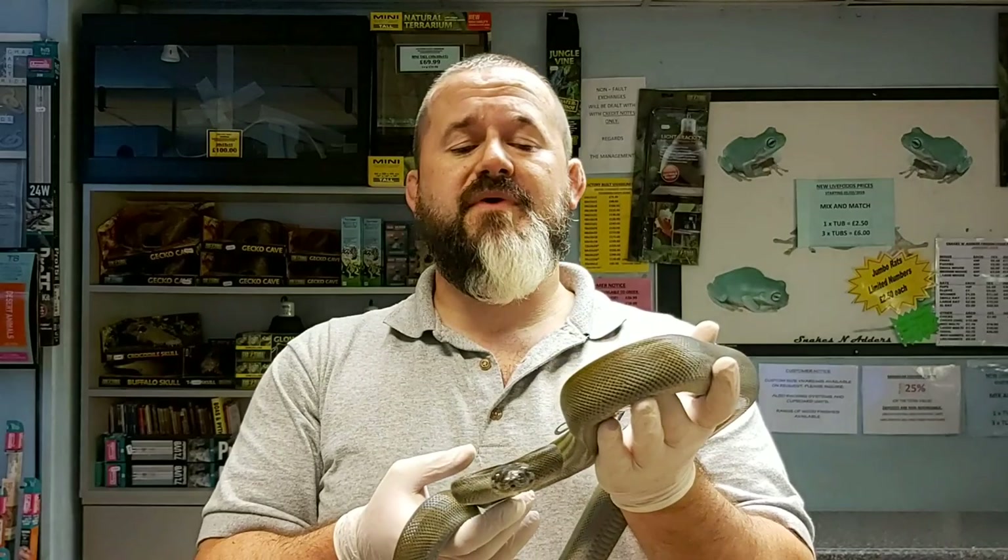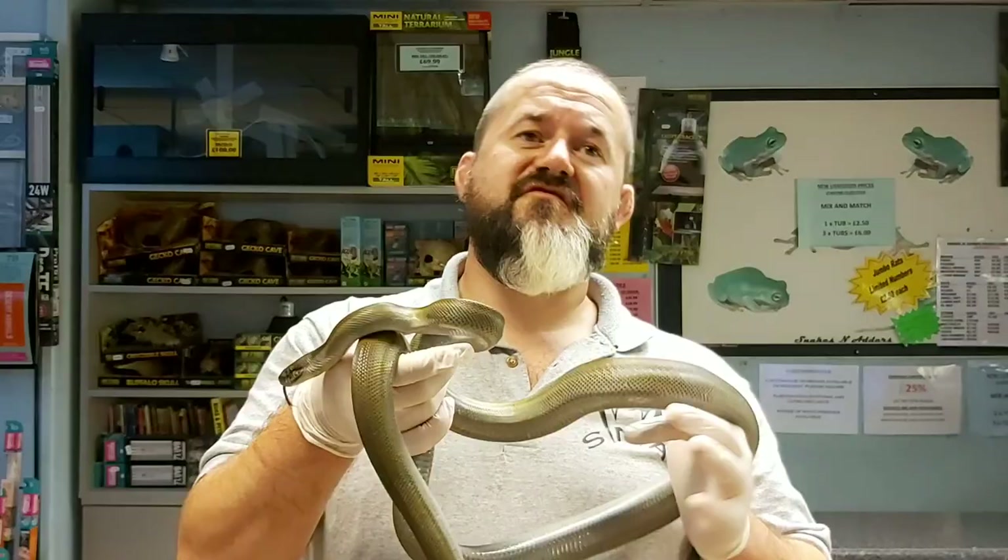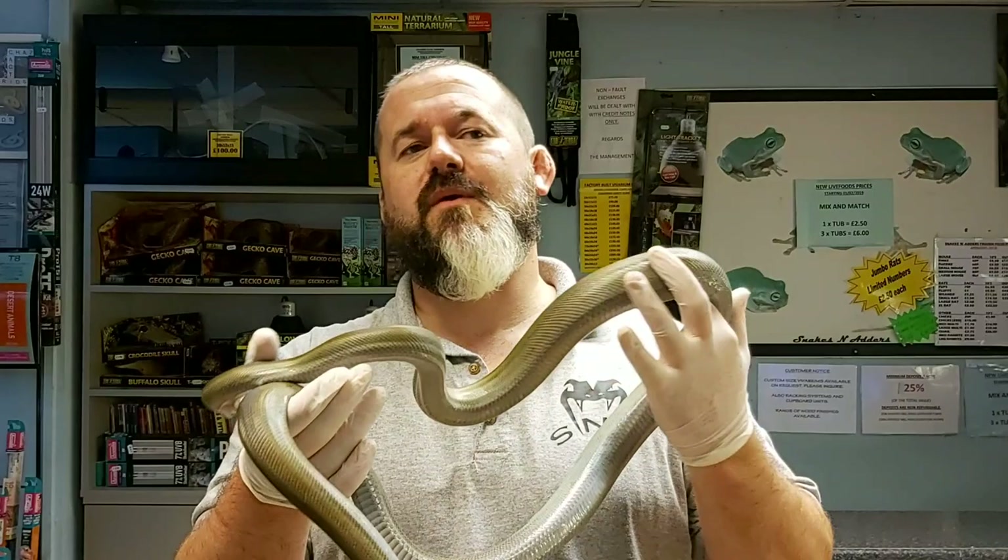Today we're going to be looking at the Papuan Python or the Papuan Olive Python, Apodora papuana, first described by Peters and Doria in 1878 as Liasis papuanus.